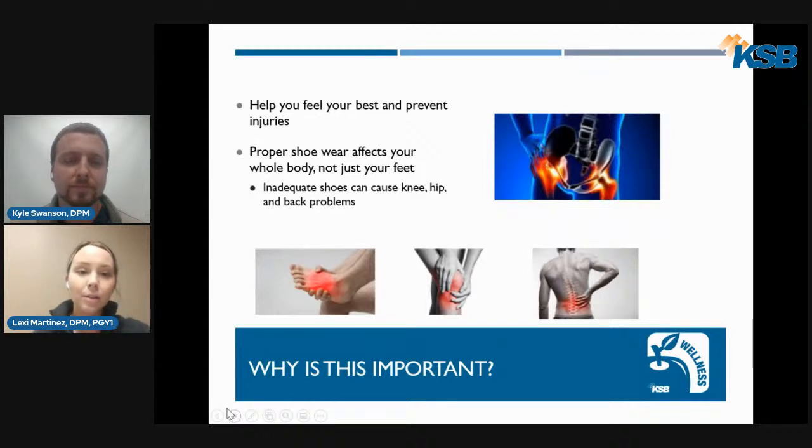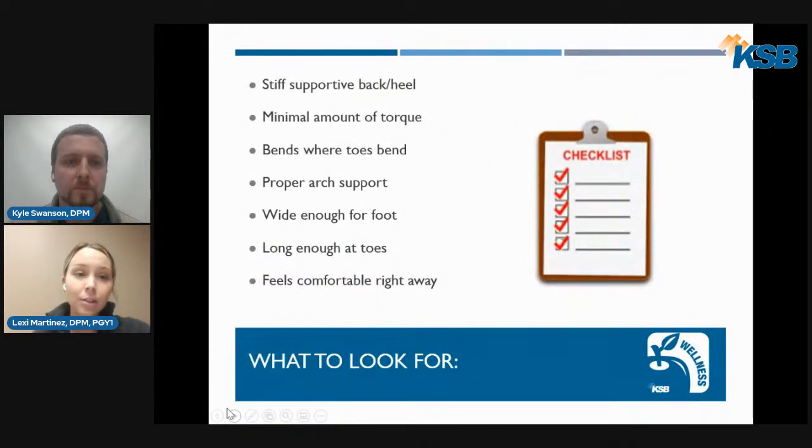Thanks, Dr. Swanson. Some of the reasons why it's important to discuss good supportive shoe wear is it helps you feel your best and prevents injuries. Proper shoe wear affects your whole body, not just your feet — you can start having pain in your knees, your hips, your back, and even your neck. The criteria for a supportive shoe includes a stiff supportive heel, minimal torque, bending where the toes bend, proper arch support, adequate forefoot width, proper length, and immediate comfort.